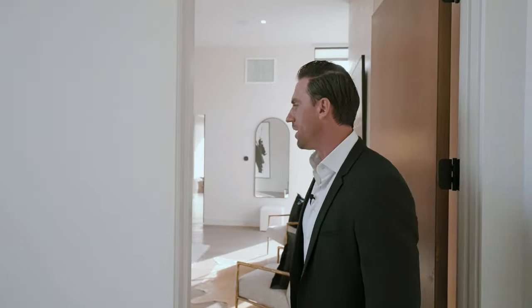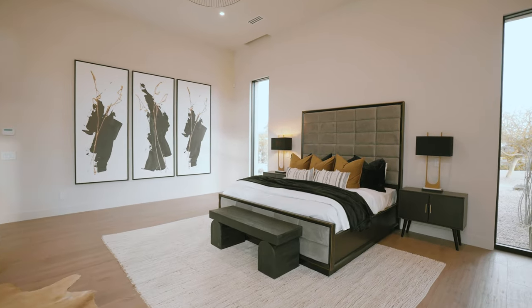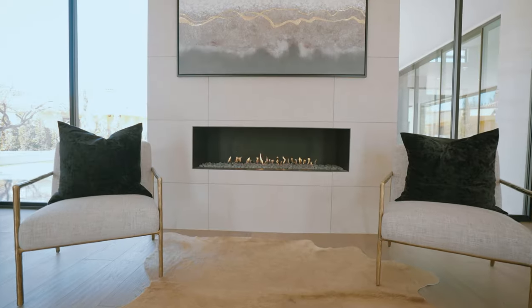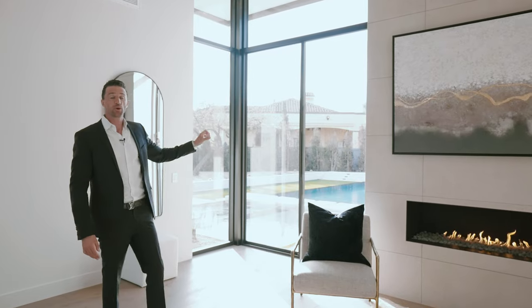And now let's finally come and see that master suite — it feels a little bit like a boutique hotel. We have 13-foot ceilings, plenty of daylight, windows on both sides of the room, this gorgeous fireplace with tile cladding, and big sliding glass doors looking out into the backyard and the pool, which we're going to get to in a second.